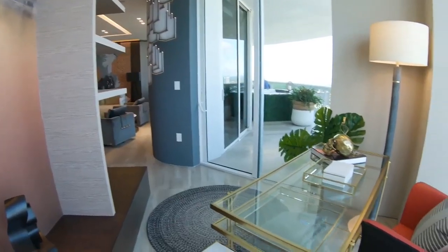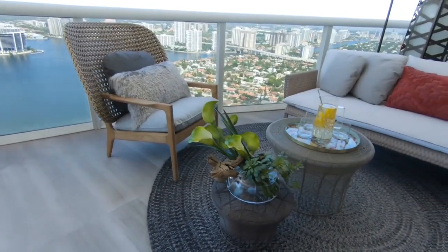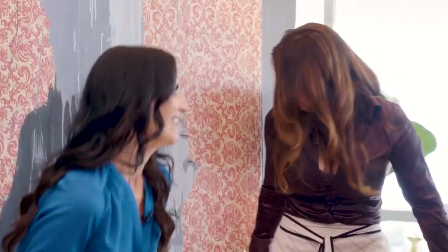This 2,400 square foot beach condo has three bedrooms and three and a half baths. The oddly shaped floor plan created many design challenges, but Sandra was able to utilize every square inch to create unique, luxurious spaces. Sandra, it's a pleasure to see you — this is quite a space, stunning as it is.